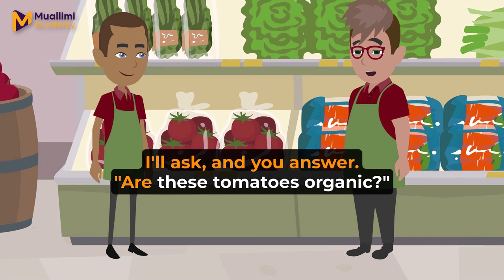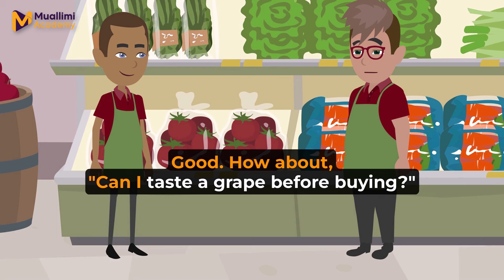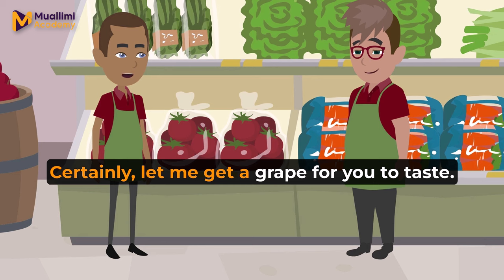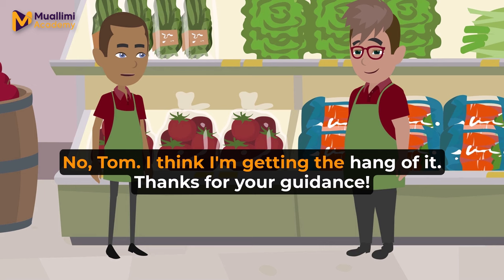I'll ask, and you answer. Are these tomatoes organic? Yes. All our tomatoes are organic. Good. How about, can I taste a grape before buying? Certainly. Let me get a grape for you to taste. Excellent. Remember, it's all about making the customer feel welcome and satisfied. Any questions so far?